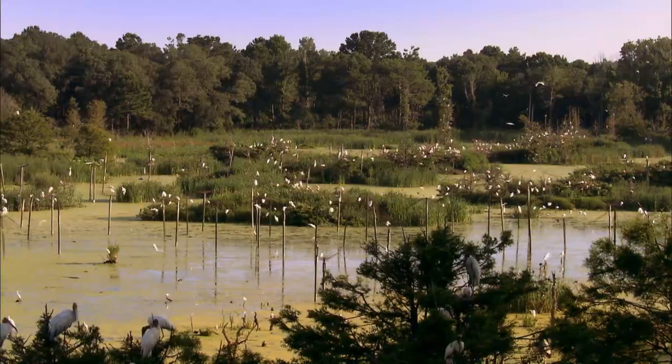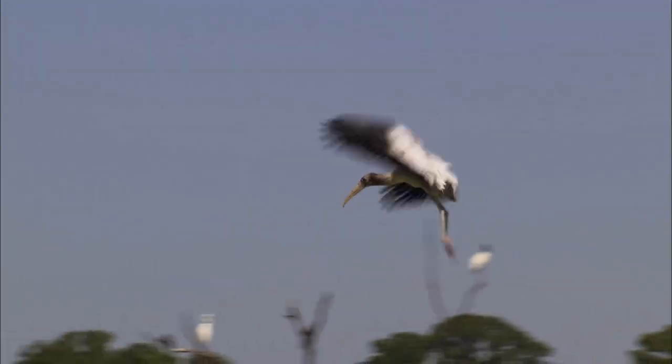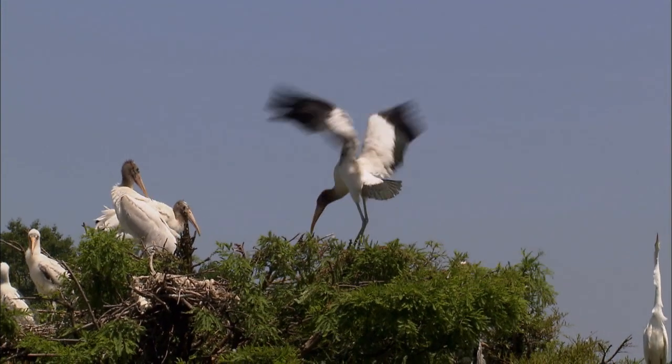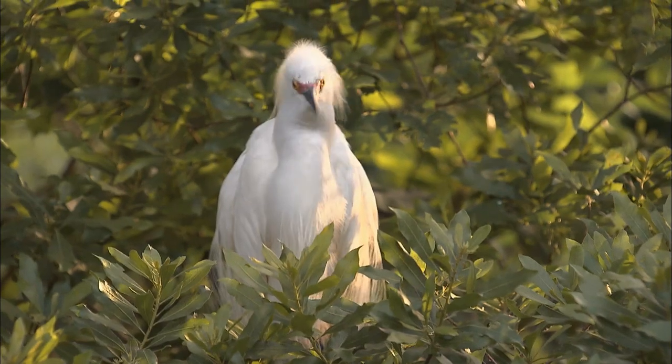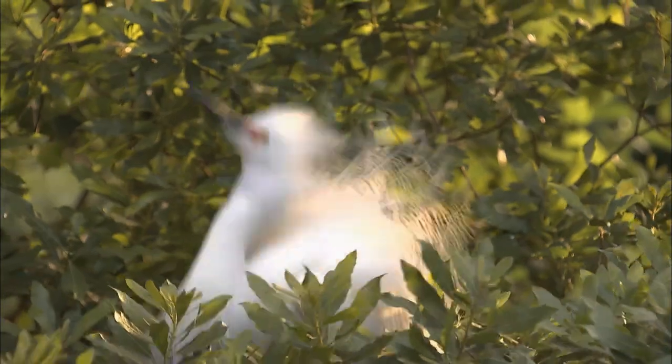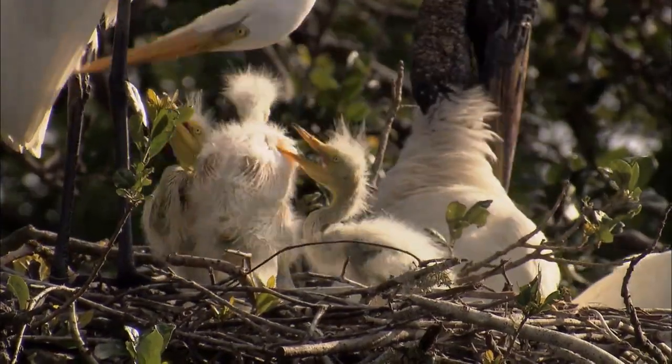We begin in a rookery, a place where birds gather to find a mate and raise their young. The almost deafening noise comes from adults looking for a partner and chicks begging for attention.